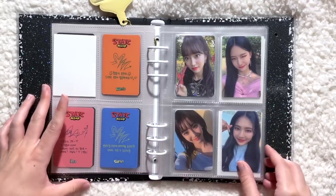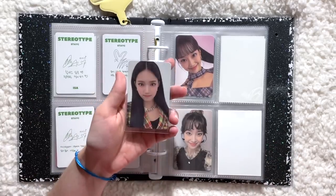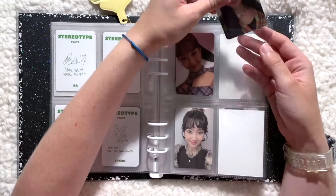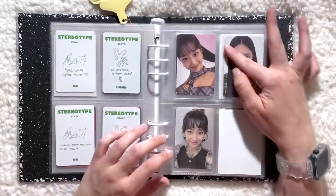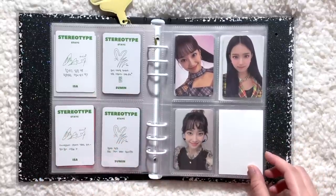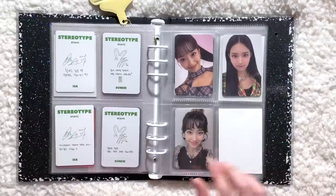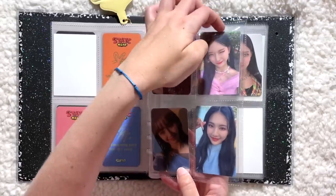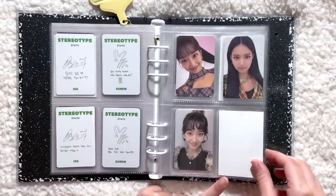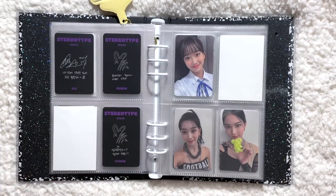I actually bought a Stereotype album to complete my album collection for Stacy and pulled this card, so I took it as a sign from the universe. Very happy to have her and happy to have this one as well. Her Stereotype cards are definitely the hardest ones to come by these days, but very happy this page is done. For this next page I have this really cute card — I think it's the one where she's doing the heart cheek, and that's probably the most difficult Stereotype photo card for me to find.